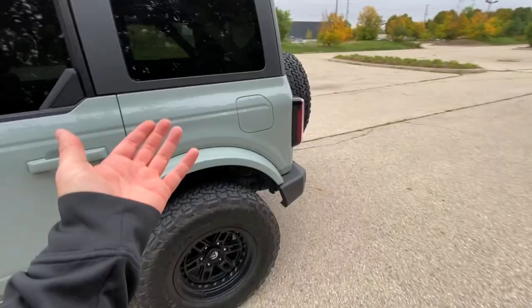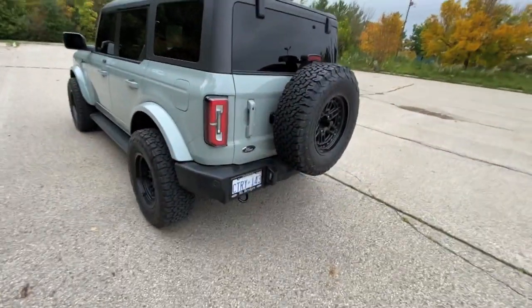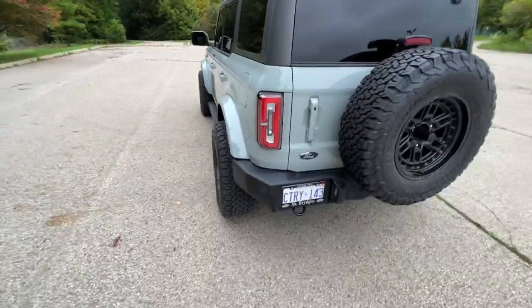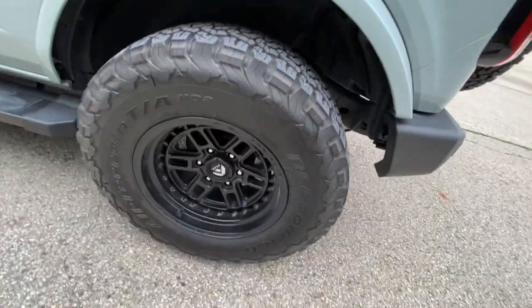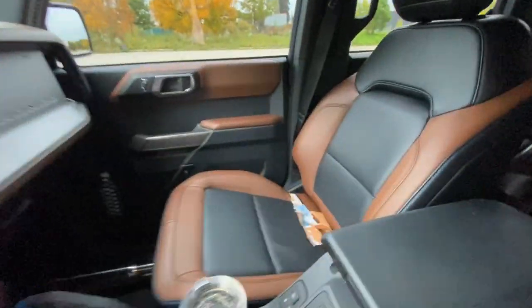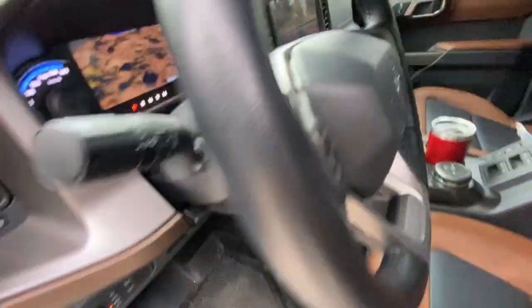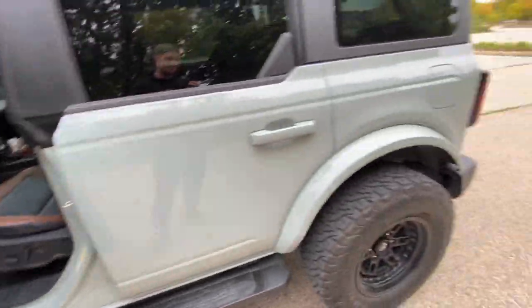I've had the EcoBoost in my F-150s for a number of years now, and I absolutely love them. So apparently if you're on premium, it's around 300 horsepower. And I love this color. It looks good, especially after putting these aftermarket wheels and tires on. I love how they stick out. This thing is just a beast on the inside. She's a little dirty right now, but the only thing we don't like — it doesn't have cooled seats. Other than that, she is sick.